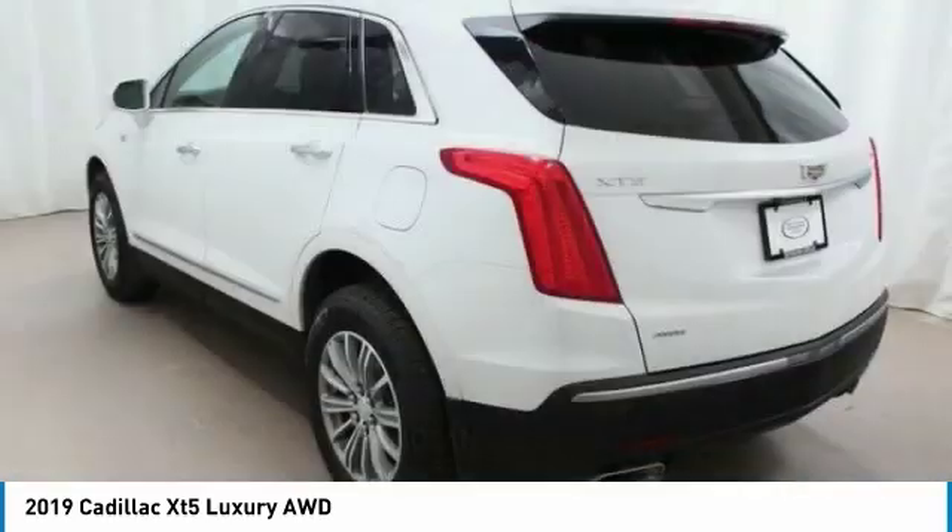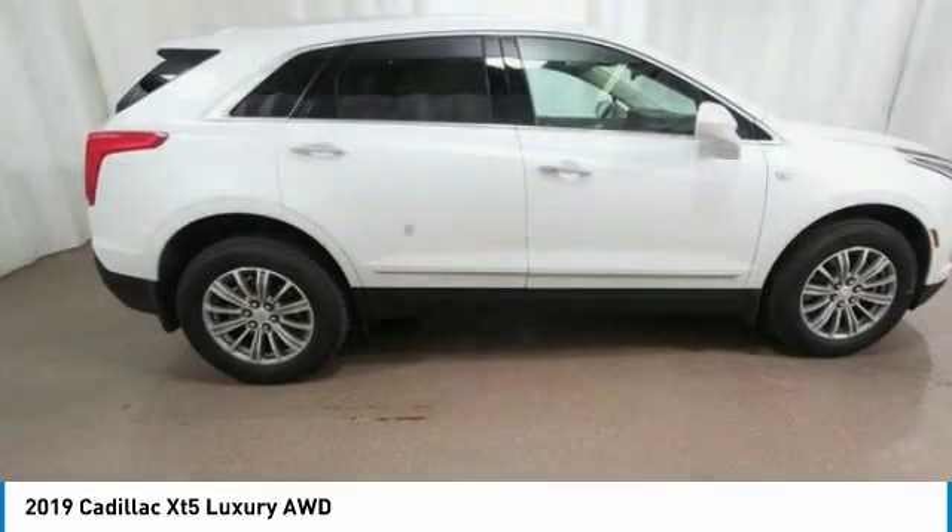Remote keyless entry, speed control, front license plate bracket, four-wheel disc brakes.